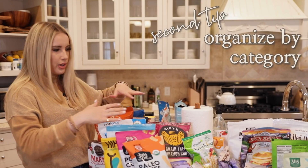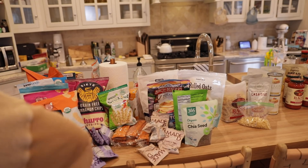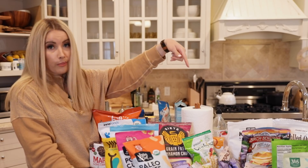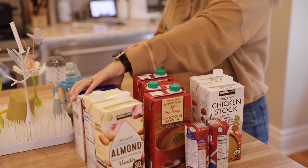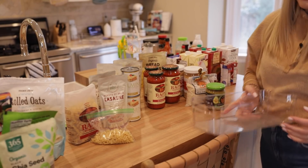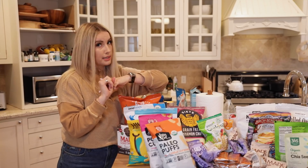I separated everything by category. So I have all of my snacks right here, some of Sawyer's snacks, some breakfast foods. Down there I've got my pasta sauces and pasta noodles. The Hearts of Palm Linguine is really good if you're trying to get away from noodles. And then all the broths and other sauces and spices are sectioned down on the end. Get them all in their separate areas, and then you move on to the next step — after you've purged and organized by category, you're going to get your bins.